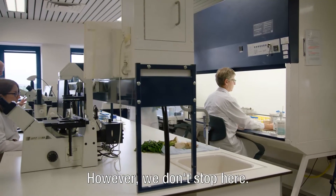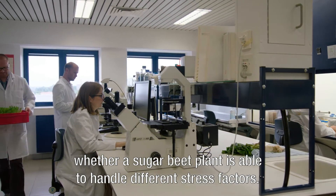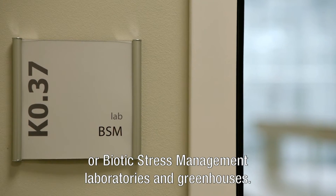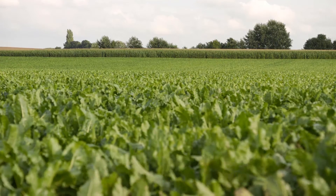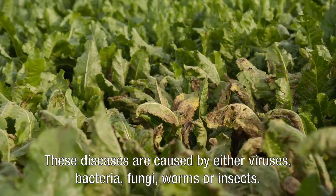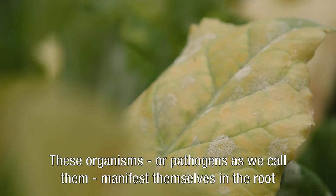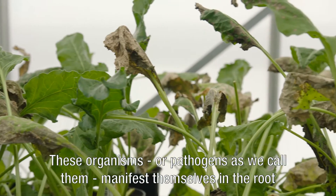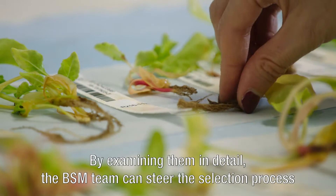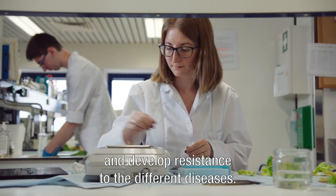We also have another way of defining whether a sugar beet plant is able to handle different stress factors. This research happens in the BSM, or Biotic Stress Management, laboratories and greenhouses. The sugar beet crop is threatened by several pests and diseases caused by either viruses, bacteria, fungi, worms, or insects. These pathogens manifest themselves in the root or on the leaves of the sugar beet plant. By examining them in detail, the BSM team can steer the selection process and develop resistance to the different diseases.